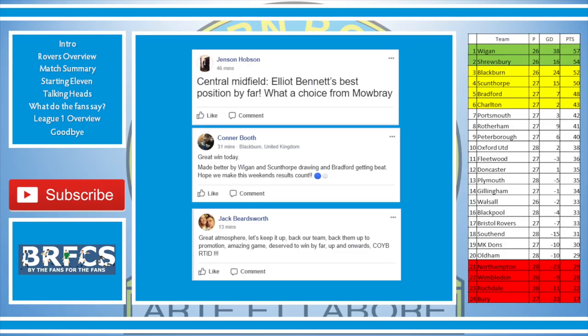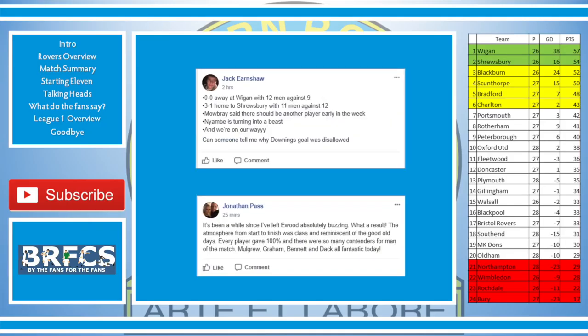Jack Beardsworth — great atmosphere, let's keep it up, back our team up to promotion, amazing game, deserved to win by far, upward and onwards. Come on you Blues, Rovers till I die. Jack Earnshaw said: 0-0 away at Wigan with 12 men against 9, then 3-1 home to Shrewsbury with 11 men against 12. Mowbray said there should be another player early in the week. Nayimbi is turning into a beast and we're on our way.